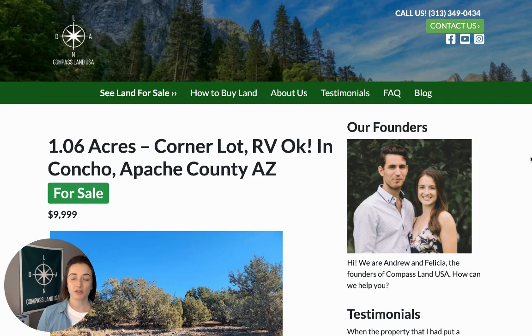Hey there, I'm Felicia, co-founder and co-owner of Compass Land USA, your go-to resource for great deals on rural and vacant land. We have a brand new property to share with you today, located in Northeastern Arizona.